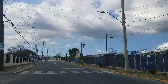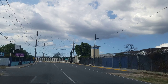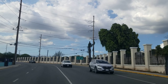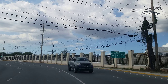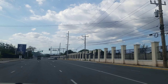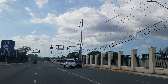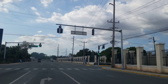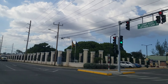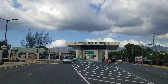Beside that, where you see the fancy wall with the metal fence, this is a JDF base called Up Park Camp. It's the largest military base in Jamaica and this is the home of the Jamaica Defence Force. They recently renovated the entrance — they call it the Cannonball Gate, Up Park Camp.